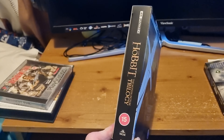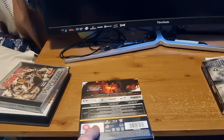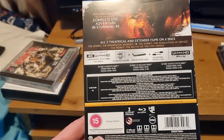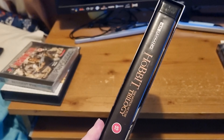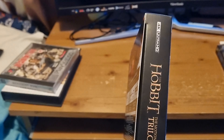I got the Hobbit trilogy on 4K Blu-ray — I've never owned a 4K Blu-ray before. I was quite impressed at the clarity compared to the 3D Blu-rays I've got previously. It was on offer — not cheap, about 45 quid, down from about 64.